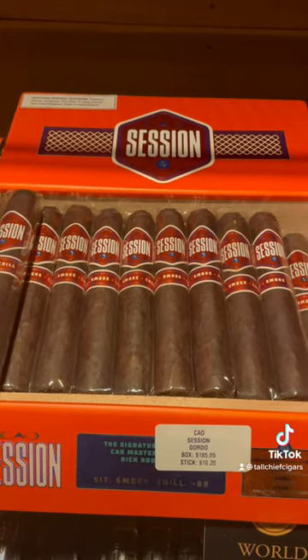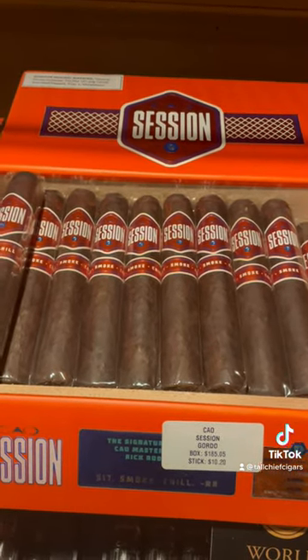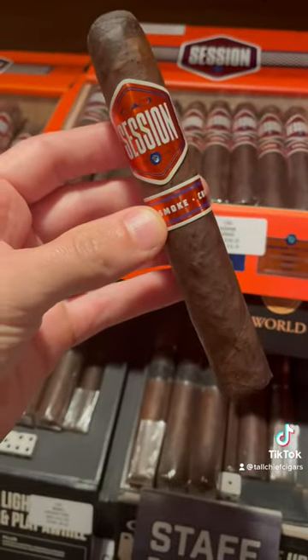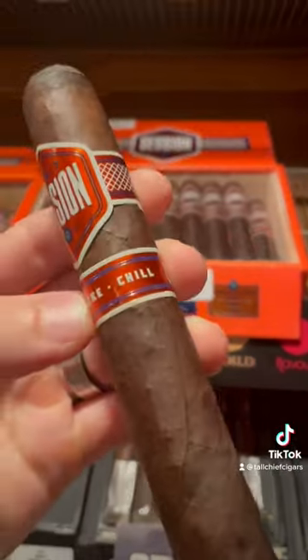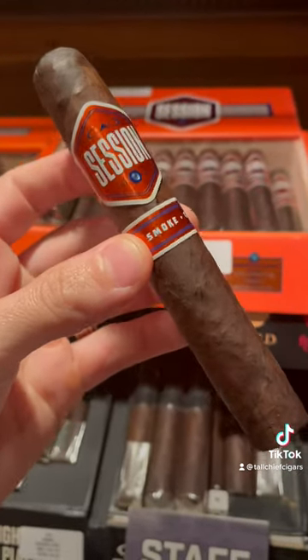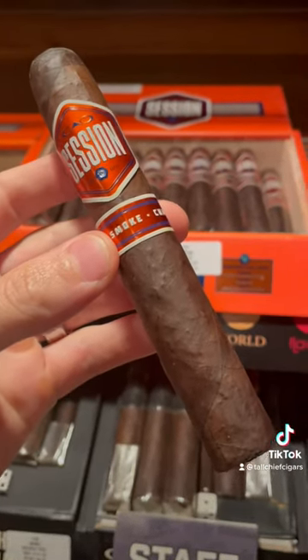The CAO Session Shop Gordo, 6x60 — dark but not very strong. This is a medium body at most, but it's got a gorgeous USA broadleaf wrapper. Without being too strong, it's got a ton of dark flavor, and that's why this cigar comes in at number two on our list.